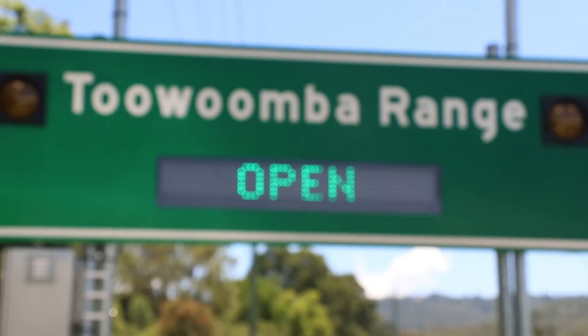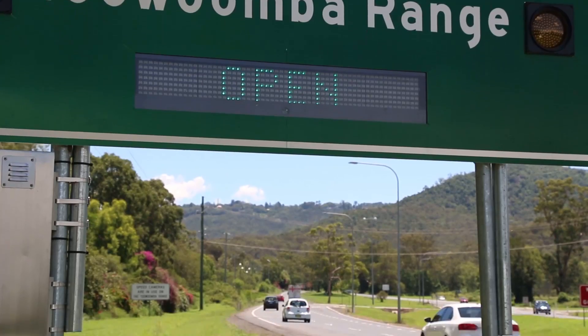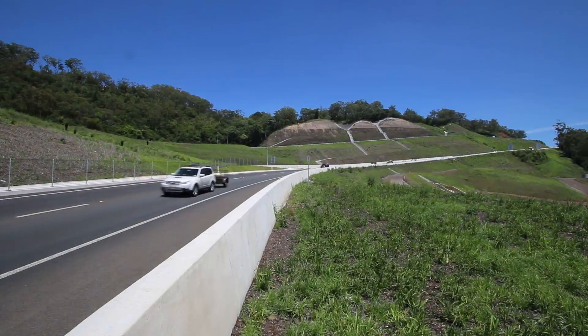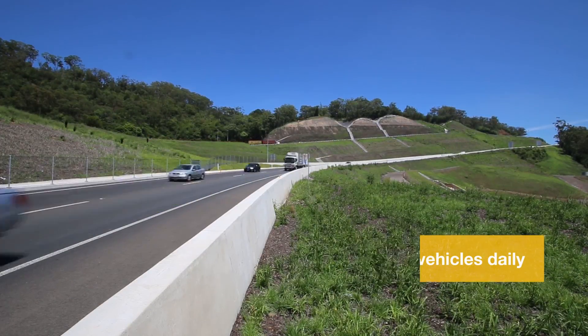We promised to deliver better planning and infrastructure, and that's exactly what we've delivered to the Toowoomba Range. Repairs on the $80 million dollar safety upgrade are now complete, making the range fully accessible under extreme weather conditions to the more than 26,000 vehicles that use the highway daily.